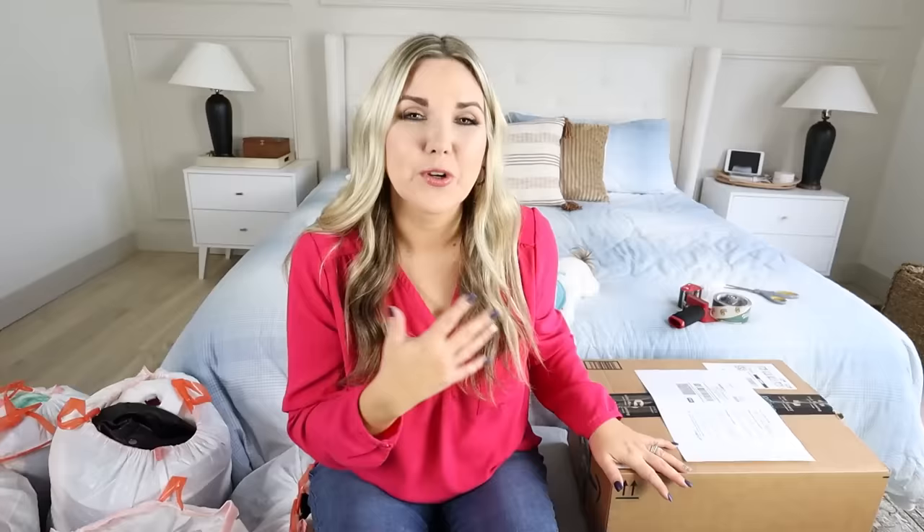ThredUp is going to email you the shipping label. You just attach it to your box, then send it off through USPS or FedEx. For every box that you donate, you'll be entered to win a free LG Styler Steam Closet, plus you'll have a $5 donation — it's a win-win and it's great for our planet. If you get your closet cleaned out, make sure you post on socials with the hashtag closet clean out.